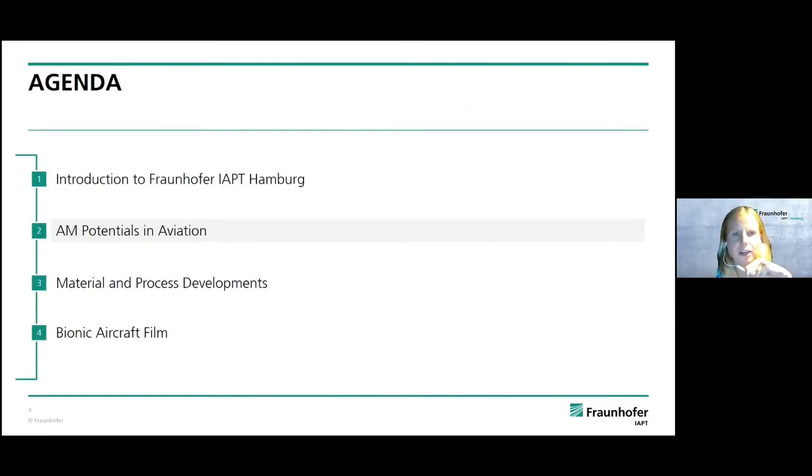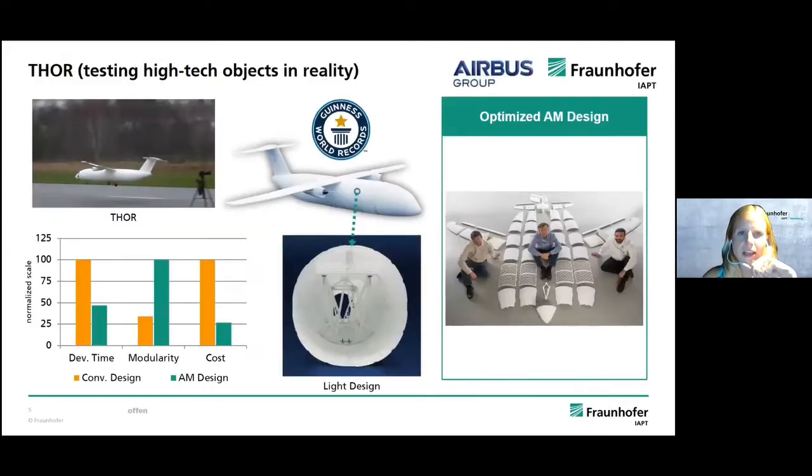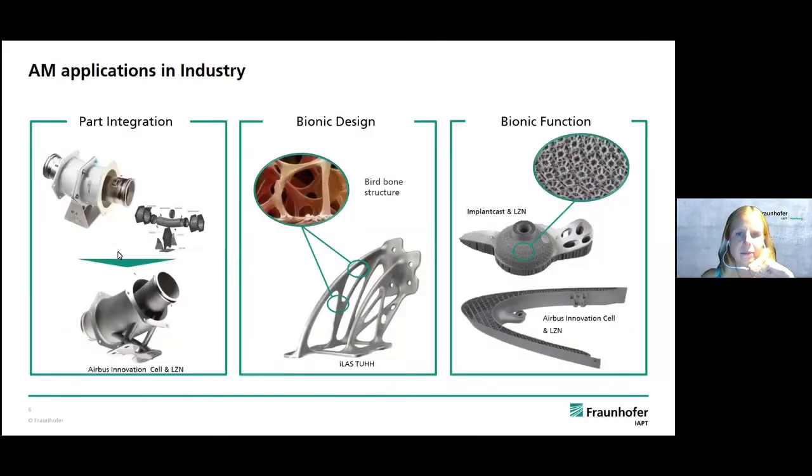In general, additive manufacturing offers a lot of potential in aviation. A few years ago it was just used for prototyping, and now it's being transferred to real used parts. A great example of still using it as a prototype was our tour project, where we printed a plane in several parts using SLS technology to test sensoric systems. This printed airplane had a wingspan of four meters and was the biggest printed airplane flying — so even here additive manufacturing has a huge potential advantage.